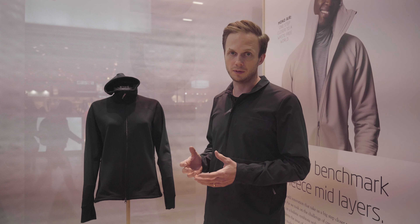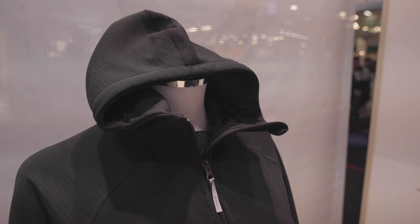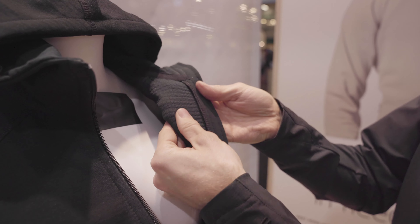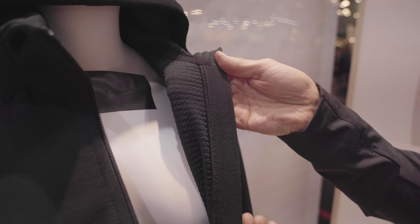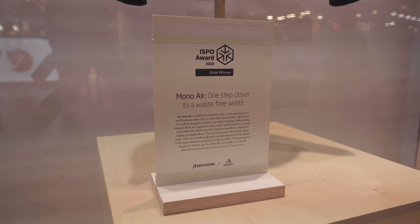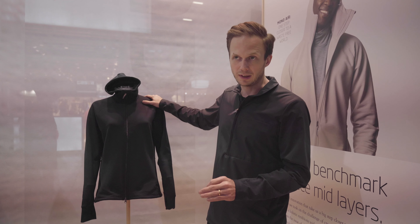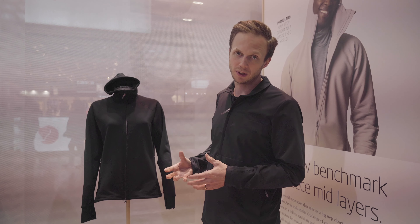Since we take the sustainability part of design very seriously, there are two things to think about when it comes to synthetic fleece. The first is circularity — we are transforming our collection from linear to circular design. Our fall 2020 collection is already 80% circular, and now we have a fully circular fleece made in recycled fibers and recyclable. That's really big for us.